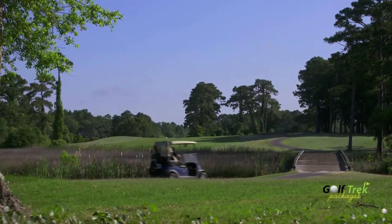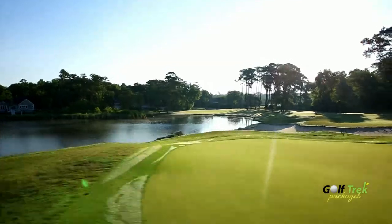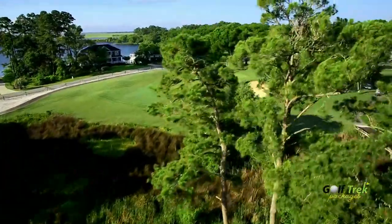Come see why so many golfers continue to include Oyster Bay Golf Links in their Myrtle Beach golf trip year after year.